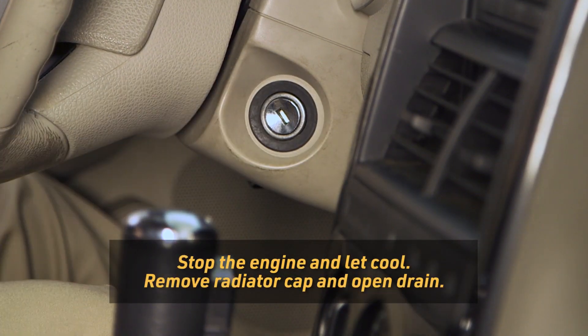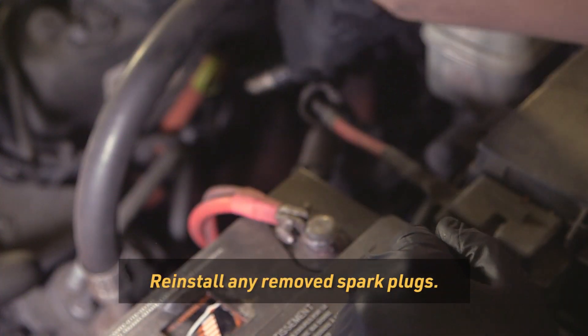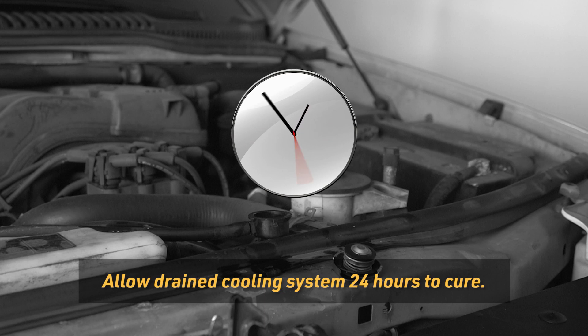Stop the engine, let it cool, then remove the radiator cap and open the radiator drain. Reinstall any spark plugs you've removed. Drain the cooling system but do not flush. With the radiator cap and drain open, allow the drained cooling system to cure for 24 hours.